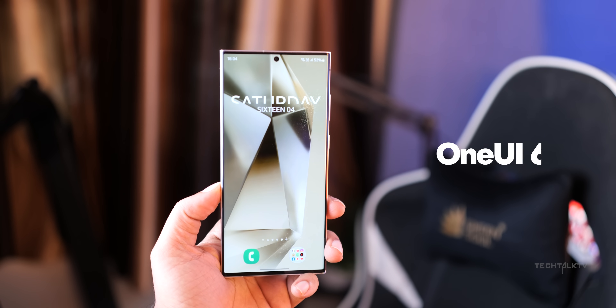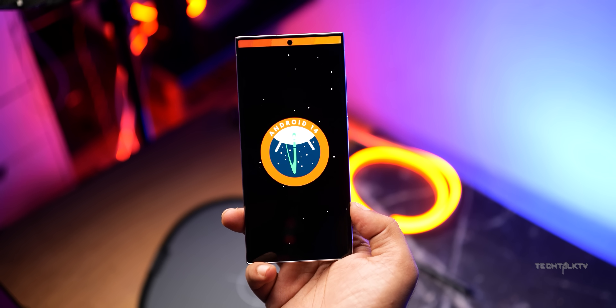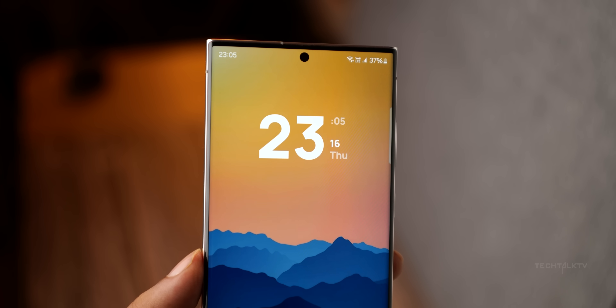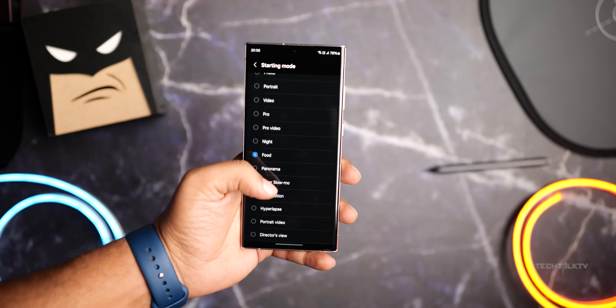The Galaxy S24 Ultra will ship with One UI 6.1. One UI 6 barely became available, but we already have an official leak revealing 10 new features that One UI 6.1 will bring to the Galaxy S24 lineup. By the looks of it, One UI 6.1 is a far bigger update than One UI 6 was, so without much ado, let's get right into it.